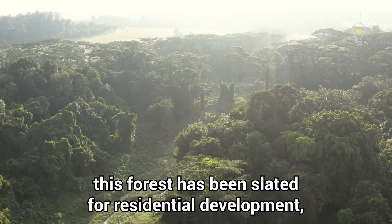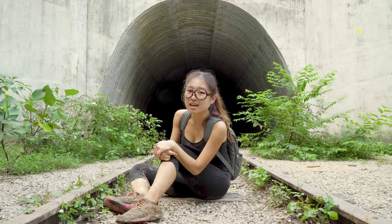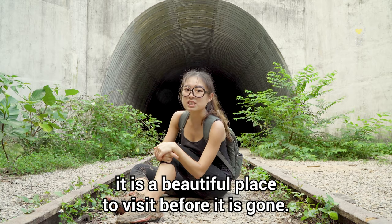Unfortunately, this forest has been slated for residential development, so it may not be around in a few years' time. If you'd like to see it and you're ready to take on the challenge, do check out this place — it's a beautiful place to visit before it's gone.